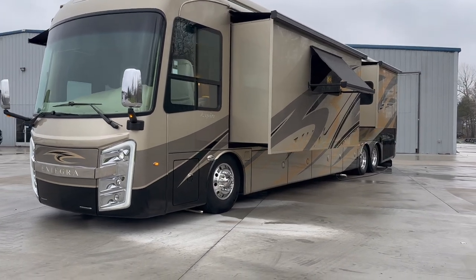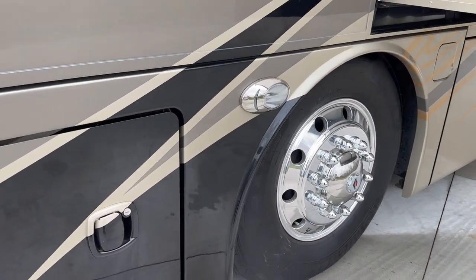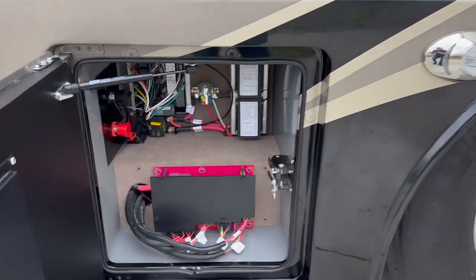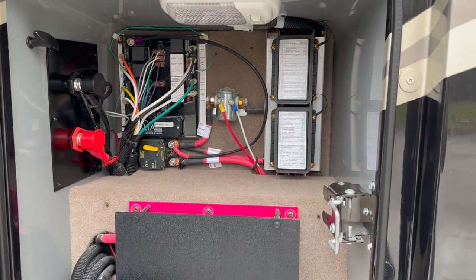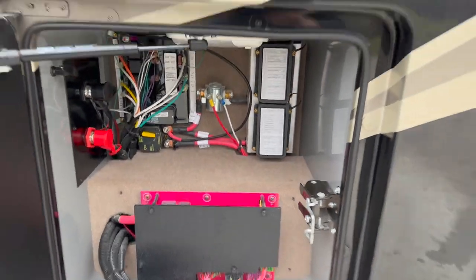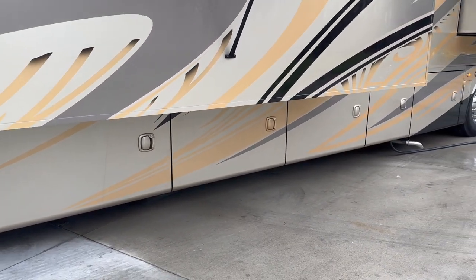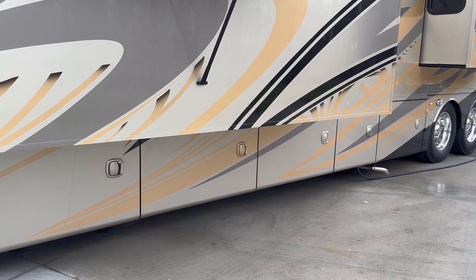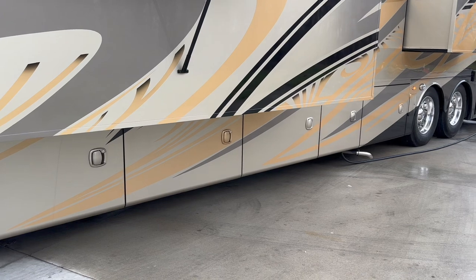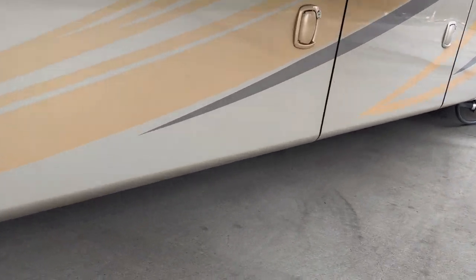Anyway, back to the point. 2019 Integra. We're going to go through the outside storage compartments. A lot of people were commenting on my YouTube wanting to see some storage. We're going to start out under the driver's seat — left front of the coach. This is going to be where your jumper posts are for the house batteries. You've also got a lot of fuses in here, mainly electrical stuff for the chassis and the house side. You can never take away from the amount of storage you get on a Class A coach. I sell a bunch of Super C's — that's what we specialize in — but one big difference is the amount of storage. You can never take that away from the Class A.